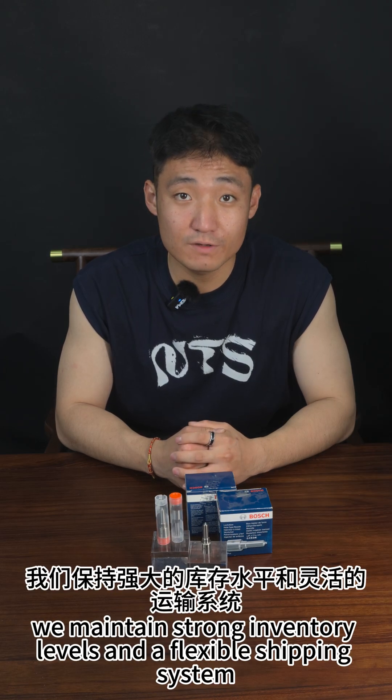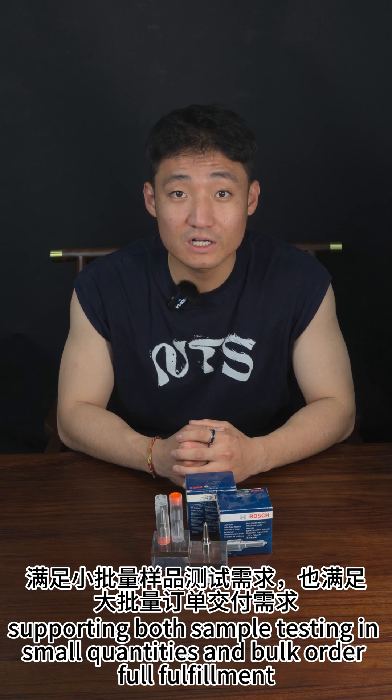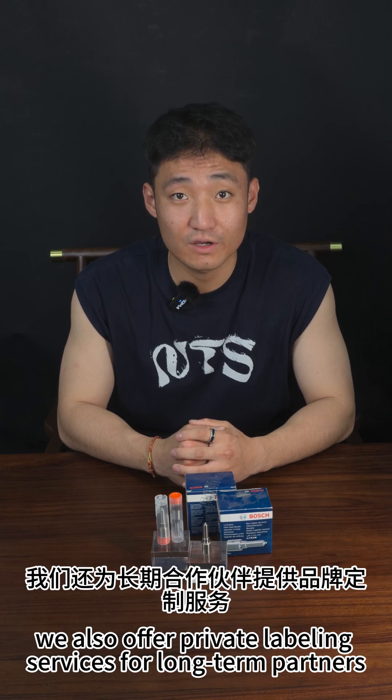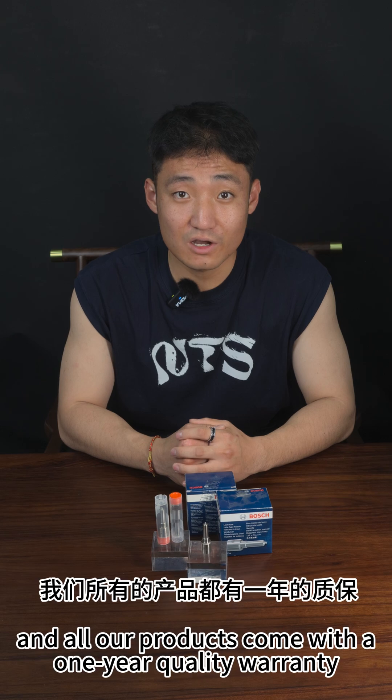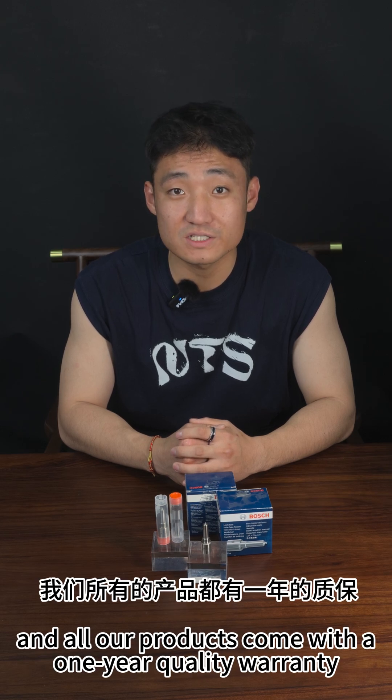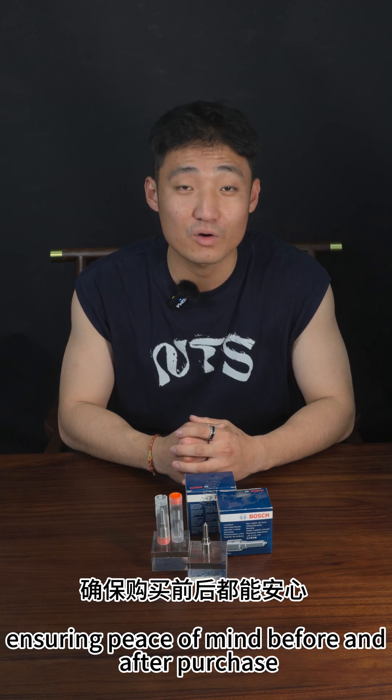We maintain strong inventory levels and a flexible shipping system, supporting both sample testing in small quantities and bulk-order full deployment. We also offer private labeling services for long-term partners, and all our products come with a one-year quality warranty, ensuring peace of mind before and after purchase.